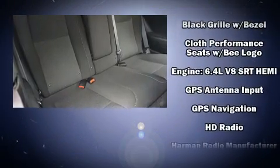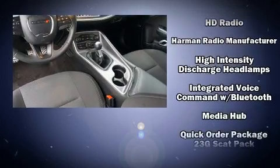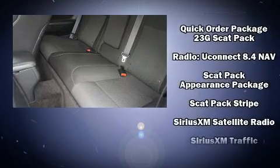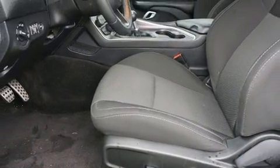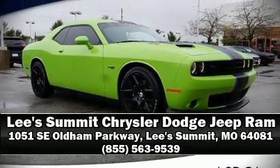Dodge also prioritized safety and security with features such as dual front impact airbags, traction control, anti-whiplash front head restraints, a security system, an emergency communication system, and four-wheel disc brakes with ABS. Brake assist technology provides extra pressure when applying the brakes. Please don't hesitate to give us a call.